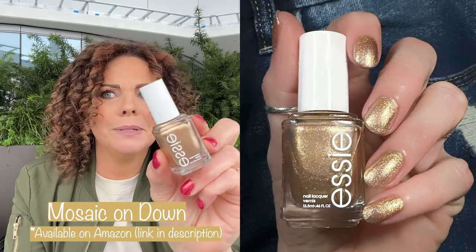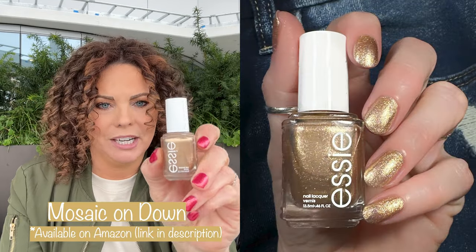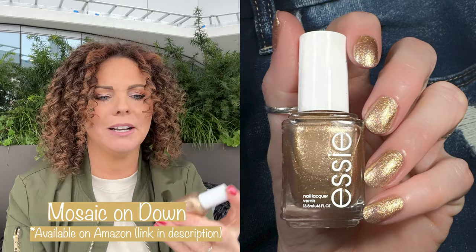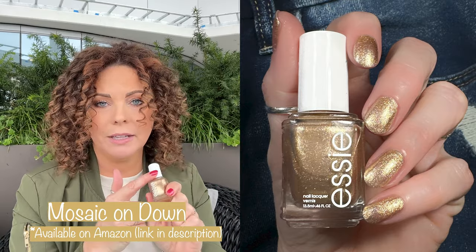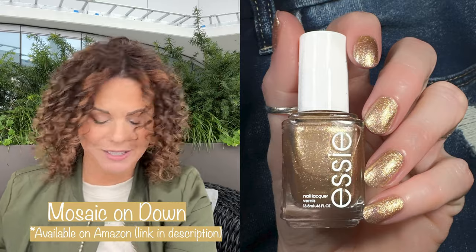Next up we have Mosaic on Down. This was actually released with a summer collection, which is kind of odd, but this is the most beautiful gold shimmer ever, you guys. For holiday manis, make sure to get your hands on this one.